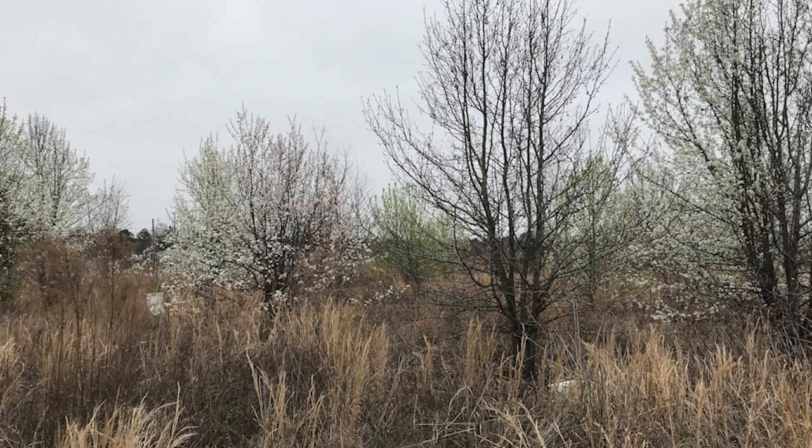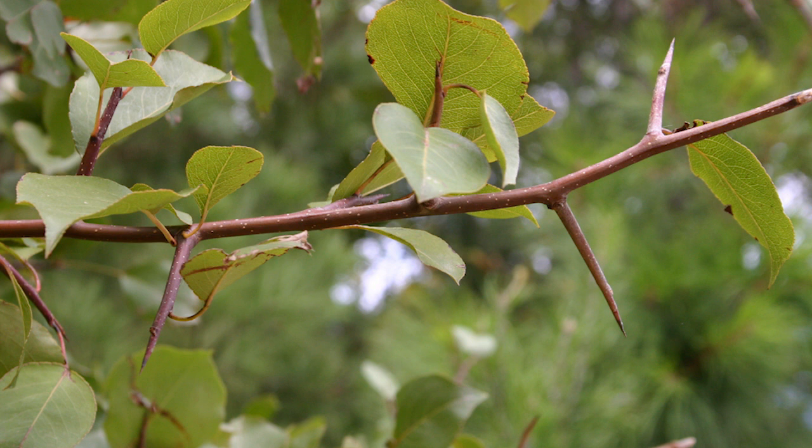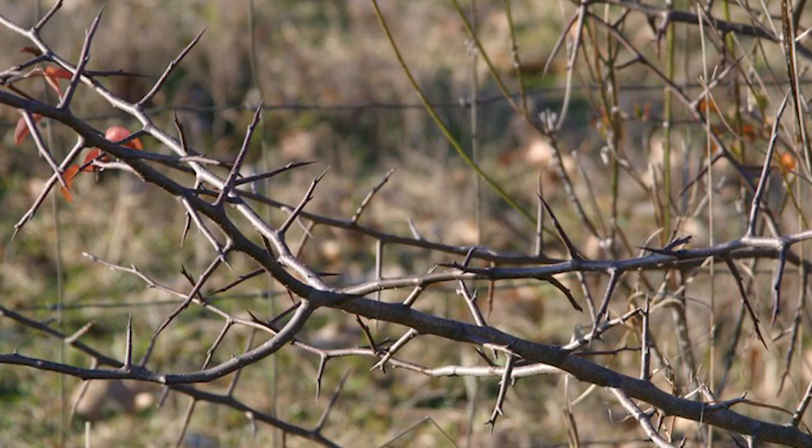This is an example of a volunteer Callery pear. These trees compete with and cause damage to native plants, and their thorns have been known to shred tractor tires. They are also structurally weak and susceptible to wind damage, making them dangerous in urban settings.